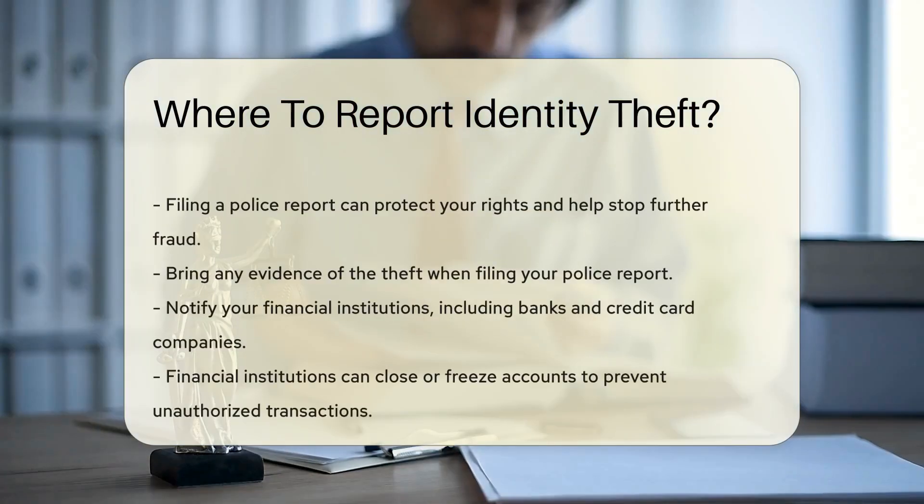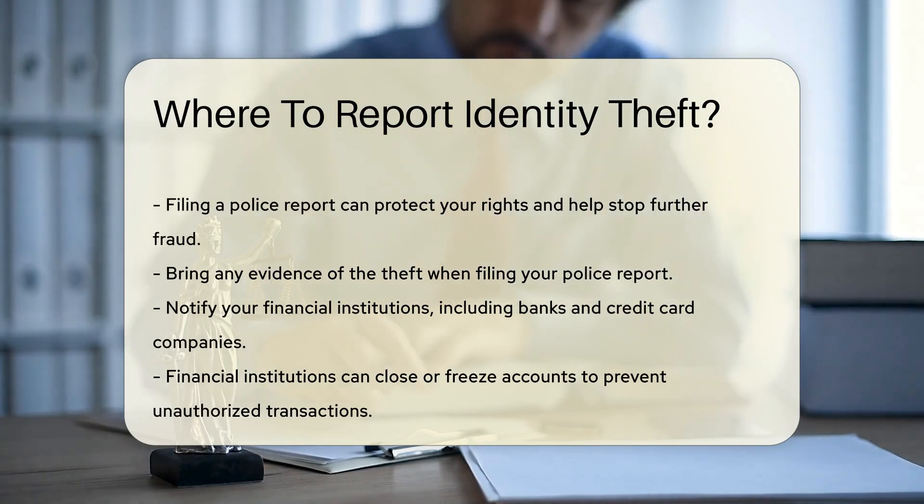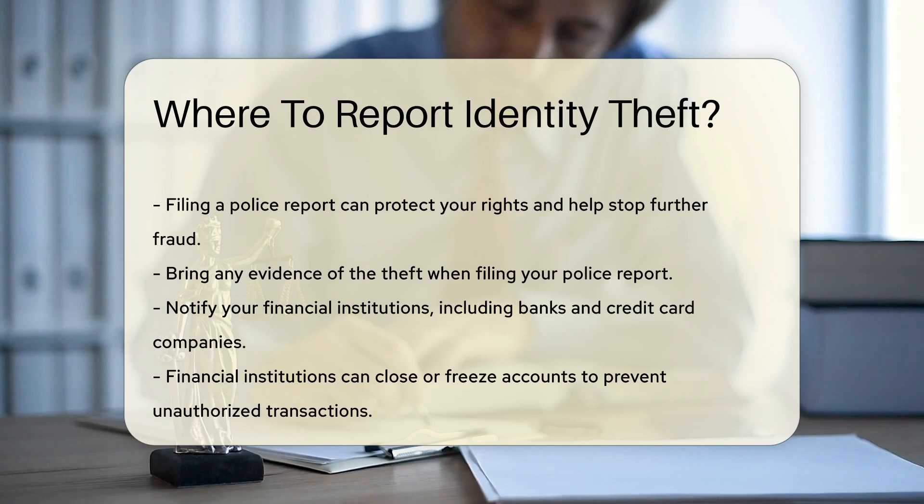Next, report the theft to your local police department. Filing a police report can help protect your rights and assist in stopping further fraudulent activities. Be sure to bring any evidence of the theft when you file your report.